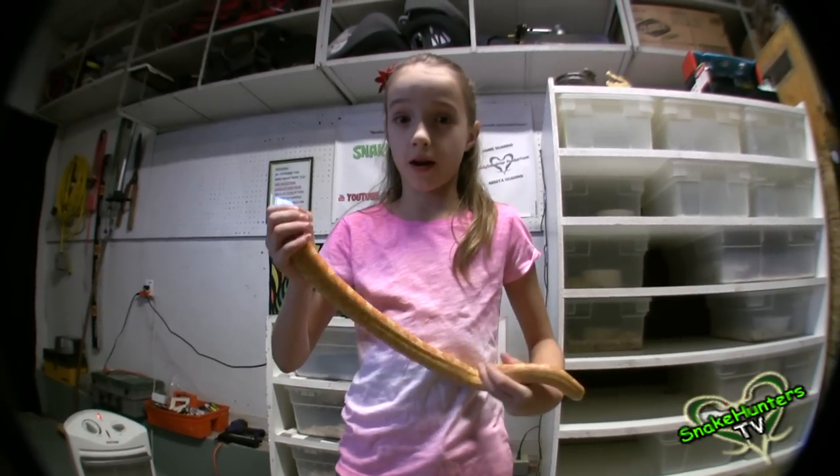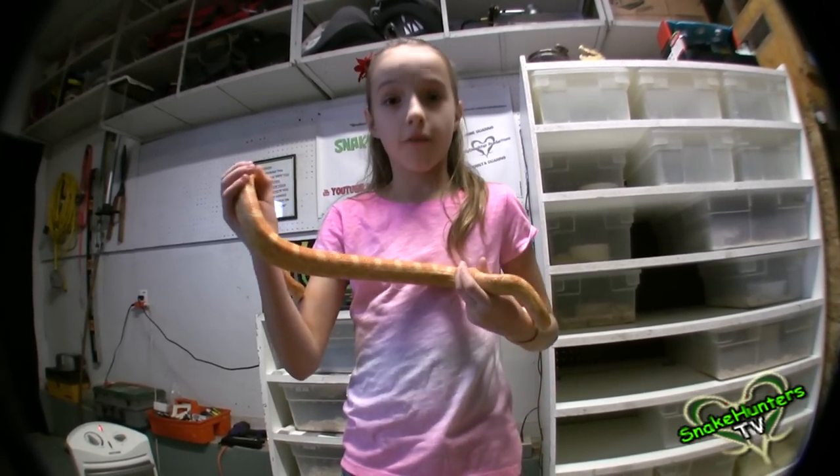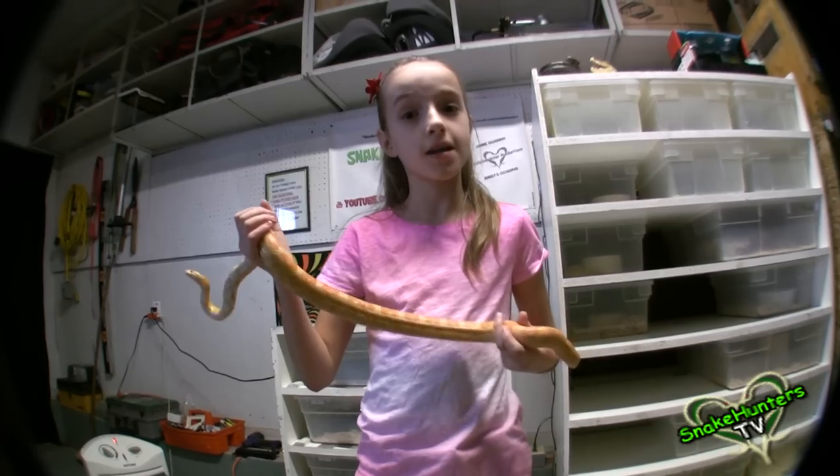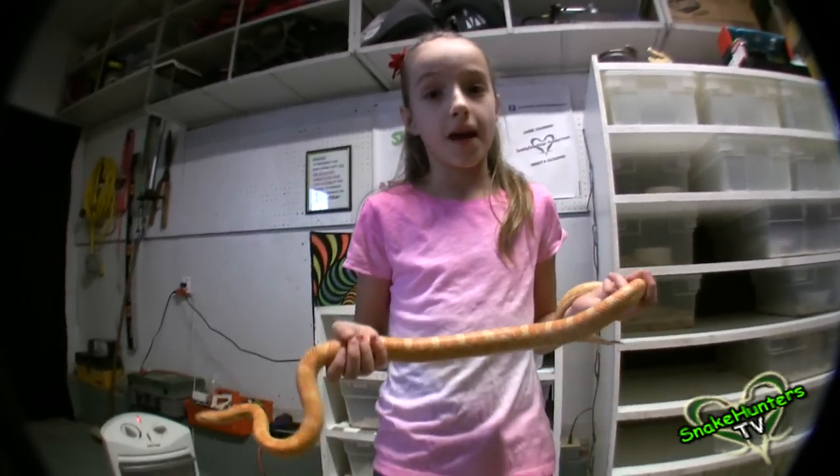There are way too many cool corn snake morphs out there — I can't even pick a favorite or name them all. If you want to see some really cool corn snakes and get more information about them, then go to Snake Boys TV at the link below.